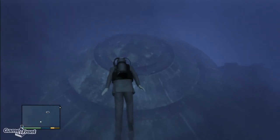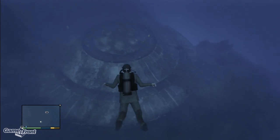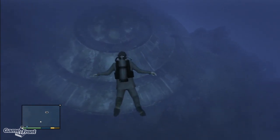Hey guys, this is Mitchell from Game Front here with another cool Grand Theft Auto 5 easter egg, this time showing off one of the secrets that can be found at the bottom of the sea. That's right, once again, it's aliens.